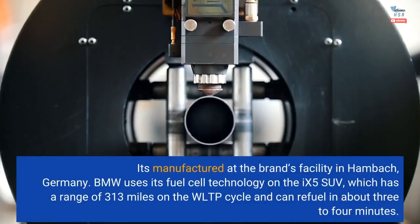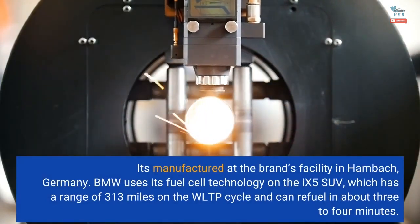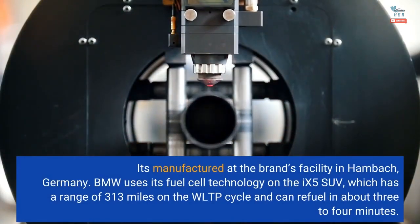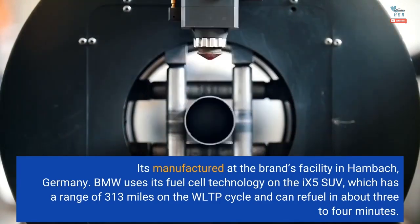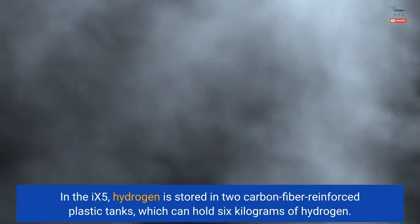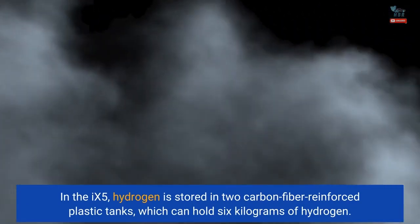It's manufactured at the brand's facility in Hamburg, Germany. BMW uses its fuel cell technology on the iX5 SUV, which has a range of 313 miles on the WLTP cycle and can refuel in about three to four minutes. In the iX5, hydrogen is stored in two carbon-fiber-reinforced plastic tanks, which can hold six kilograms of hydrogen.